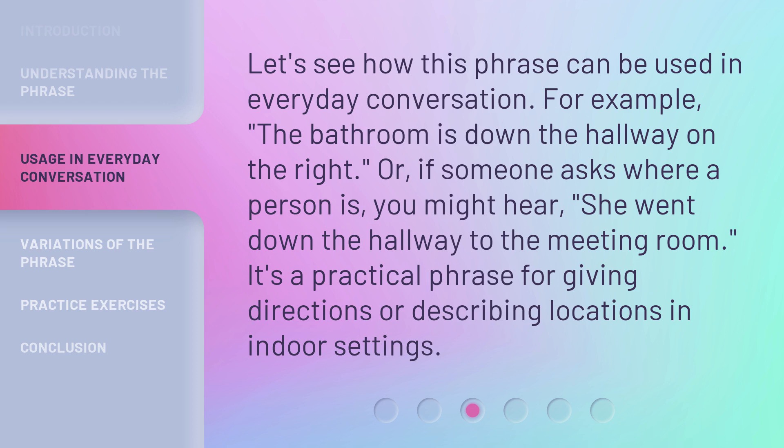Let's see how this phrase can be used in everyday conversation. For example, 'the bathroom is down the hallway on the right.' Or, if someone asks where a person is, you might hear, 'she went down the hallway to the meeting room.' It's a practical phrase for giving directions or describing locations in indoor settings.